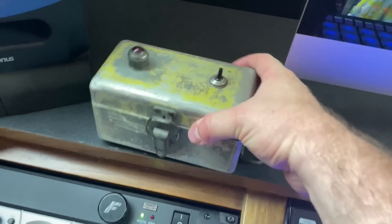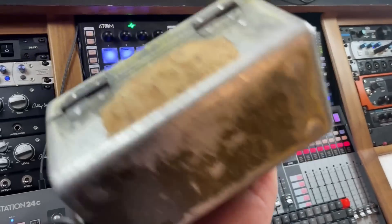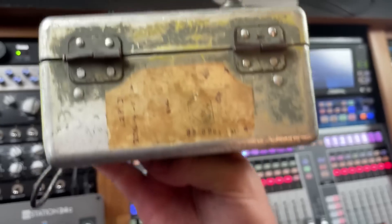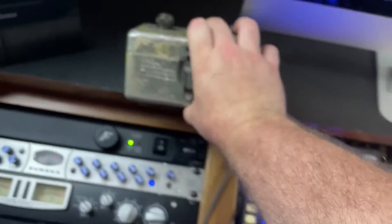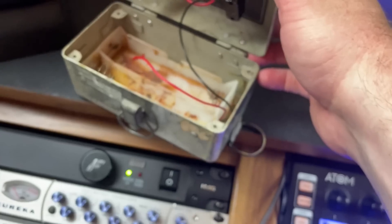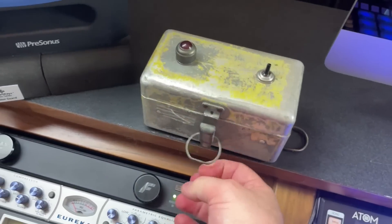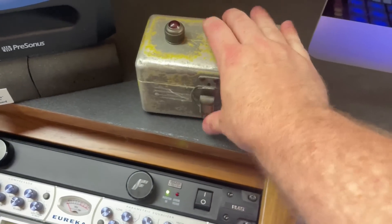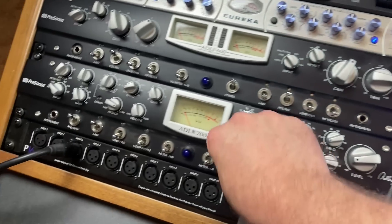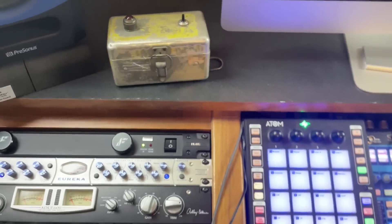This is a box my grandfather gave me when I was a kid. I loved buttons and switches, and he was in the army. He took this box that was some sort of engineer's case - it had a multimeter in it - and turned it into basically a little box for me to flip switches and turn a light on, because I love buttons and switches. So it is my most prized possession in the studio. Hey look, now I have all these buttons that I get to flip. Granddad passed away a couple years ago, so I love having that out.